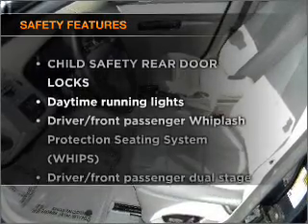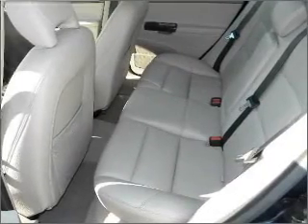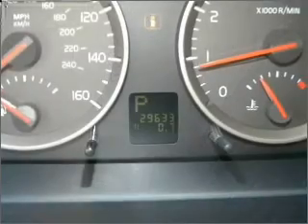If safety is a high priority, rest assured knowing that these top safety components are included. Daytime running lights. Let us put you in the driver's seat today. Call or click to contact us.